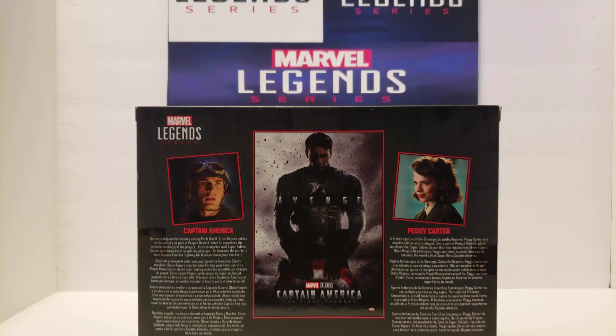Captain America: driven to help out his country during World War II, Steve Rogers enlists in the military as part of Project Rebirth. After he impresses the scientists in charge of the project, Steve is injected with Super Soldier Serum, increasing his strength and physique. He becomes the patriotic hero Captain America, fighting for freedom throughout the world. And Peggy Carter, a British agent with the Strategic Science Reserve, is a capable soldier and strategist. She is part of Project Rebirth, which developed the Super Soldier Serum injected into Steve Rogers. When Project Rebirth ends, Peggy continues to assist Steve as he becomes the world's first superhero, Captain America.